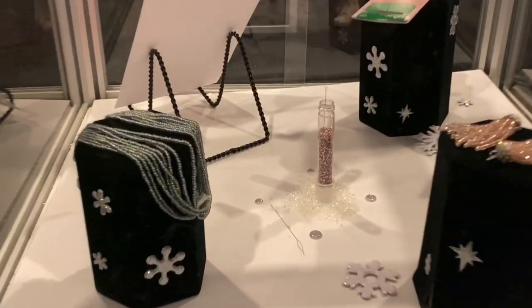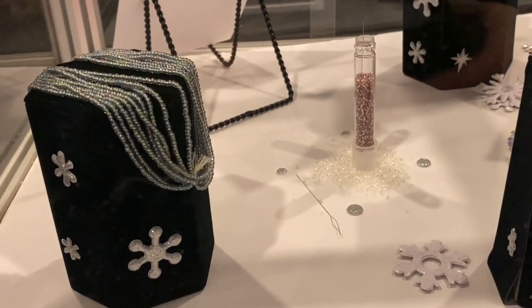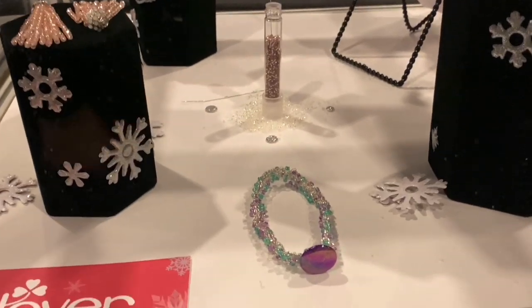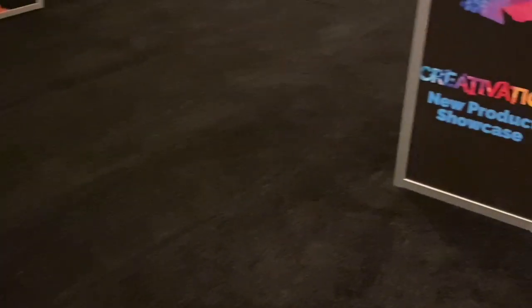Then we have Clover, and this is like jewelry also — where they actually sewn the beads. This is really really neat. Wow, really really cool.